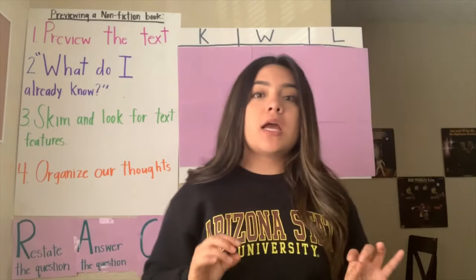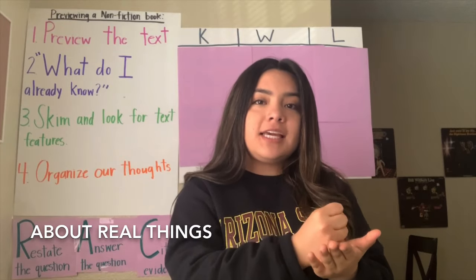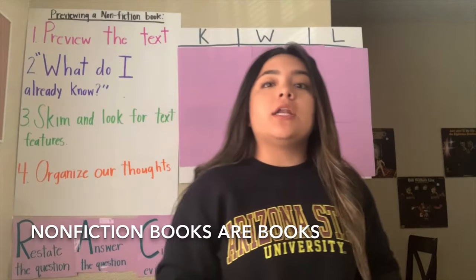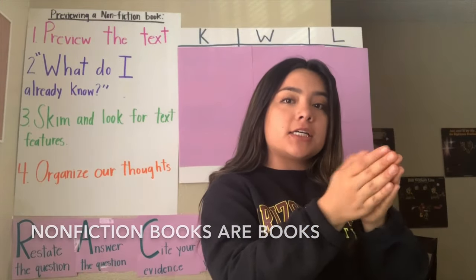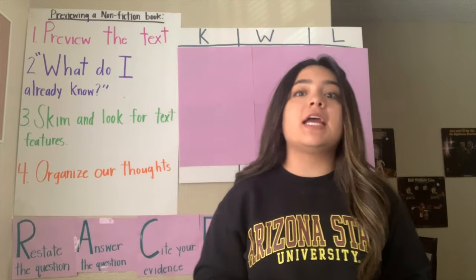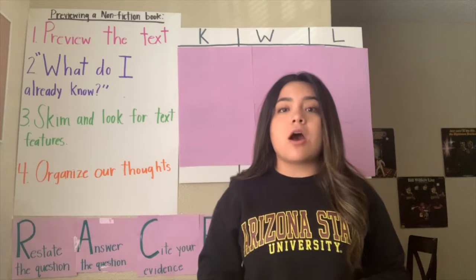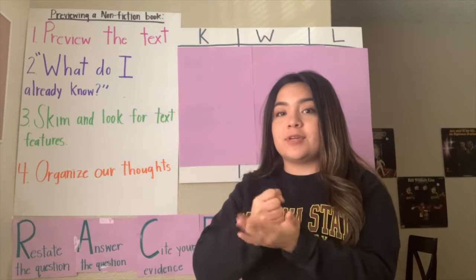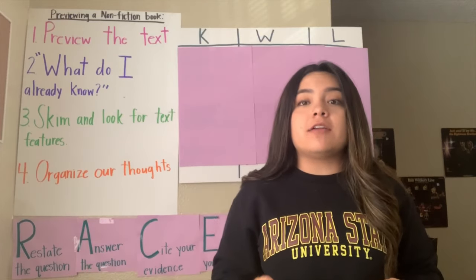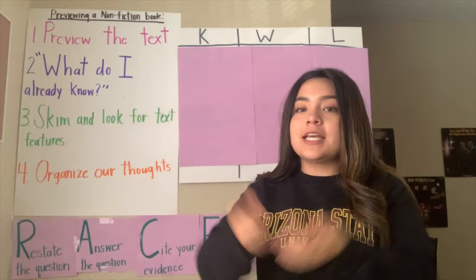We are going to practice it together. Nonfiction books are books about real things that teach us facts. Let's practice it one more time. Nonfiction books are books about real things that teach us facts. We're going to do it one more time. Nonfiction book chant — get ready, go. Nonfiction books are books about real things that teach us facts.